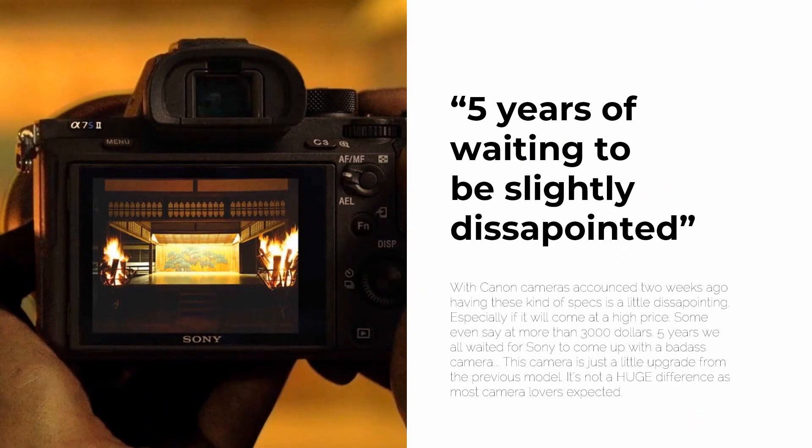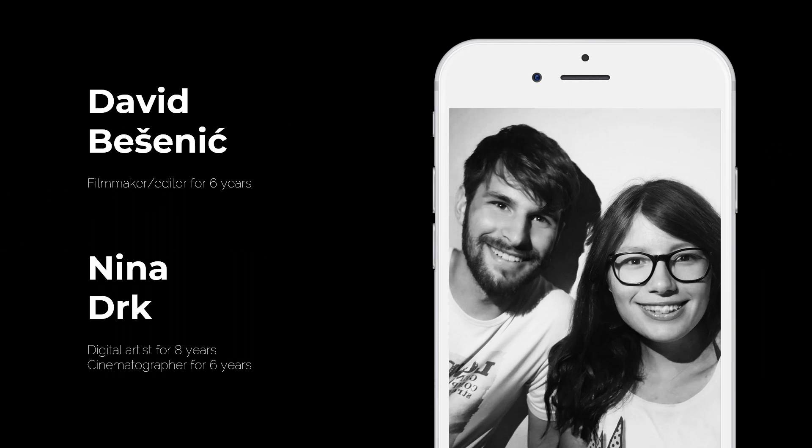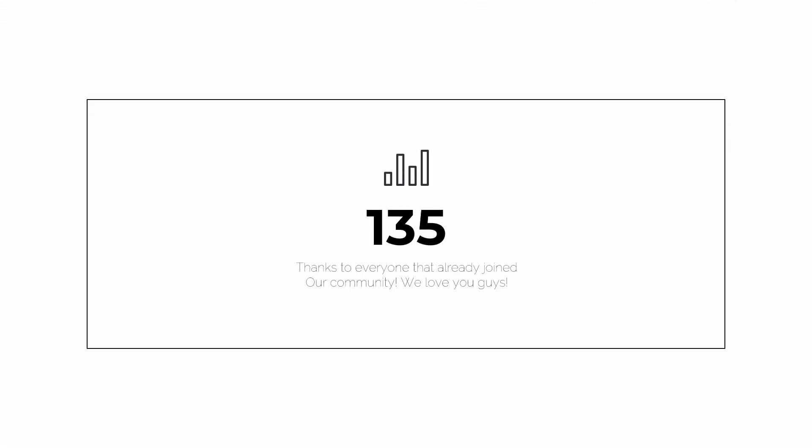After five years of waiting, there's slight disappointment — with the Canon EOS R5 announced two weeks ago having comparable specs, this camera coming in at potentially more than $3,000 is a little disappointing. Five years of waiting, and this feels like just a small upgrade from the previous model — not the huge difference most camera lovers expected. We make content every few days, and if you'd like to support us, consider subscribing. Thanks for watching, and I'll see you next time.